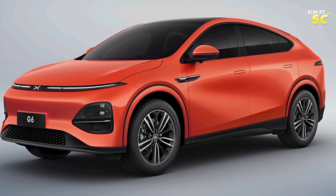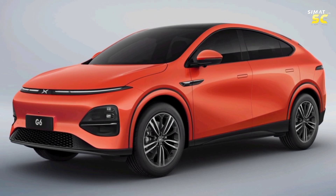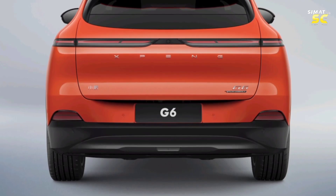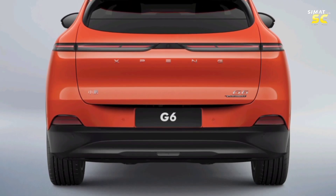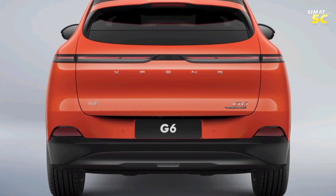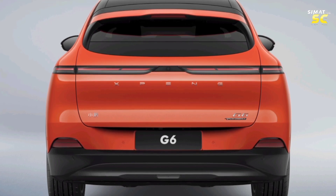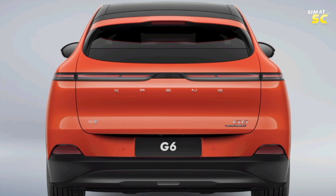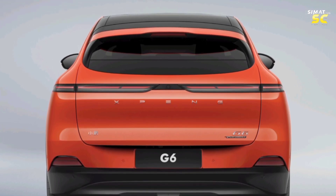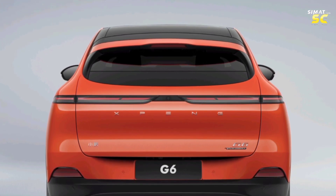The standard variant comes with 258 horsepower and 440 Nm of torque, accelerating from 0 to 100 km/h in 6.9 seconds. The long-range variant offers 286 horsepower and 440 Nm of torque, reaching 0 to 100 km/h in 6.7 seconds. The high-performance variant delivers 440 horsepower and 670 Nm of torque, sprinting from 0 to 100 km/h in just 4.1 seconds.